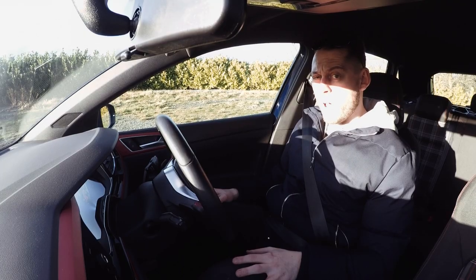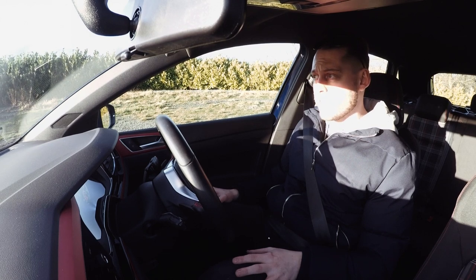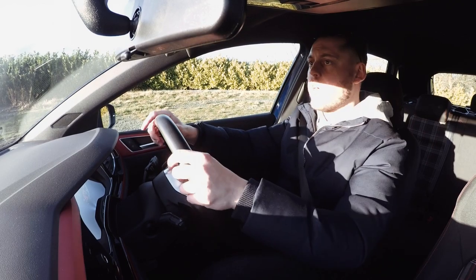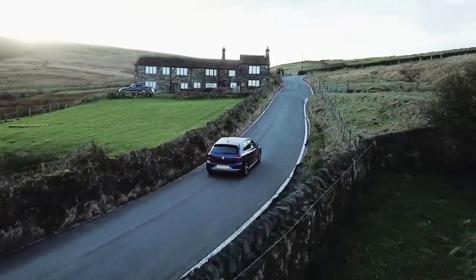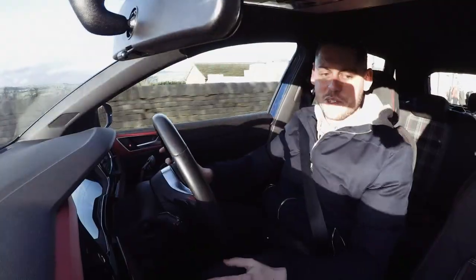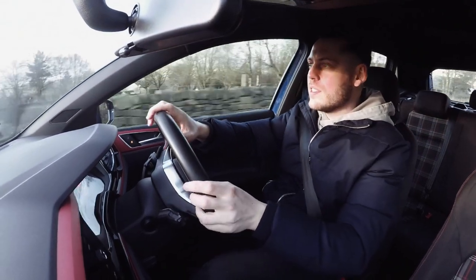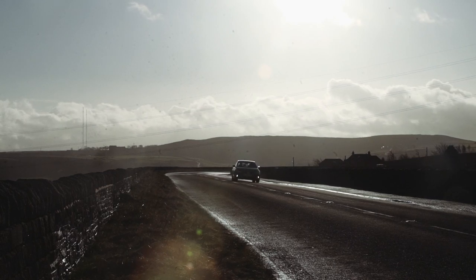First time in a new Polo - the last one I had was when I was 17 on a 53 plate, so they've come a long way. You can really feel how much smaller this is when you're driving it. It feels a lot more nimble, the steering's lighter - obviously those smaller, thinner tyres make it a little bit easier to manoeuvre at lower speeds out on these country roads.